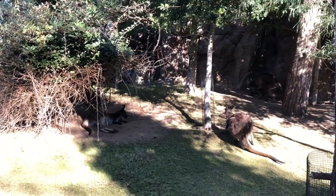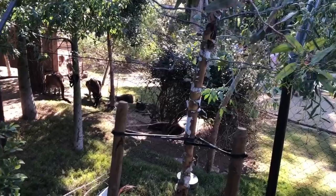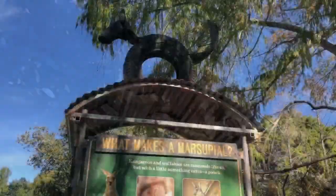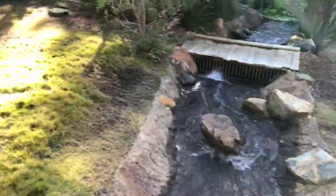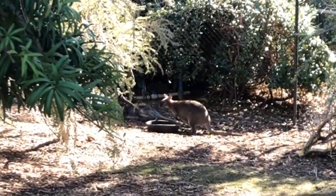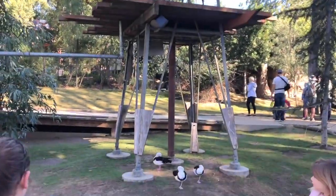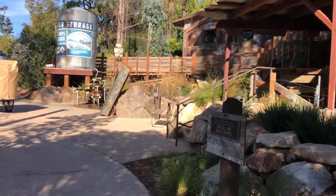Born the size of a gummy bear and not fully developed, a marsupial baby crawls through its mother's fur and into her pouch. Snug inside, the baby latches on to a nipple and nurses continually while it continues to grow. The word marsupial comes from the Latin marsupium, meaning purse or pouch. And that's definitely a wallaby over there — hi wallaby!